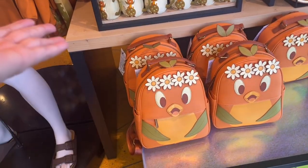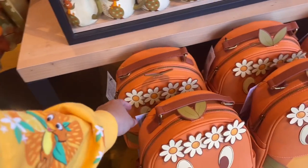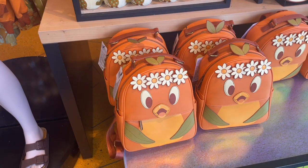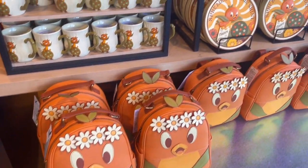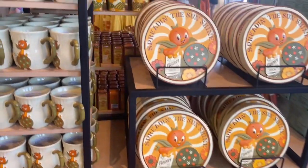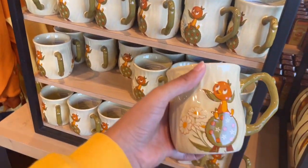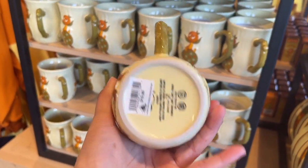Look at the orange bird display. It's not bad. It's $85 — it's almost the same as any other orange bird products. But look at how cute the mugs are. That's pretty awesome. $20.